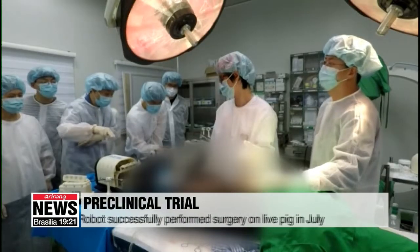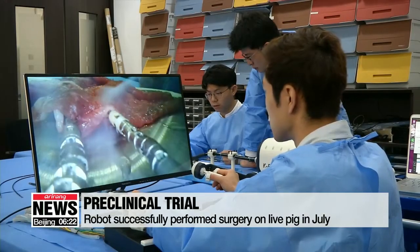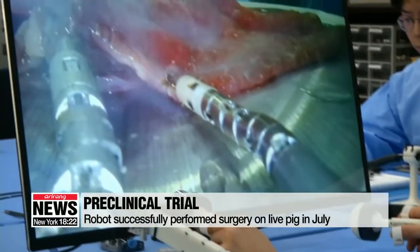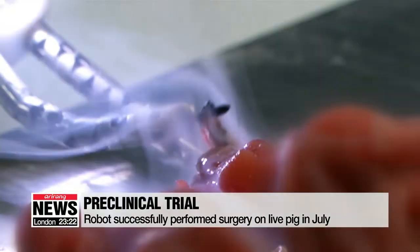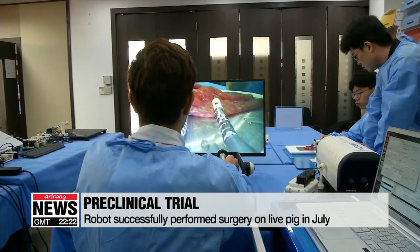The researchers said K-flex removed the gallbladder of a live pig in a pre-clinical trial in July. That's when they realized their product could be a practical solution to bacterial infection, excessive blood loss, and complications which can affect patients when they get surgical treatment the traditional way. The head of K-flex is equipped with several microscopic arms, which are remotely controlled by surgeons.